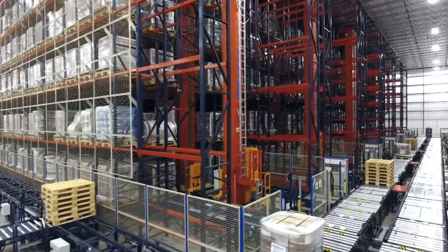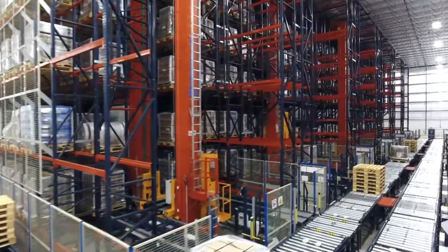At the heart of the design is an automated storage and retrieval system from Interlake Mecalux.